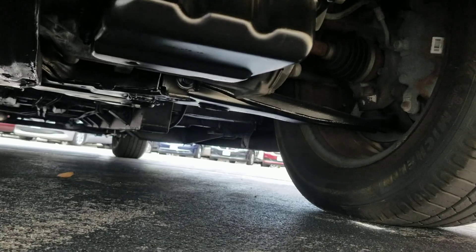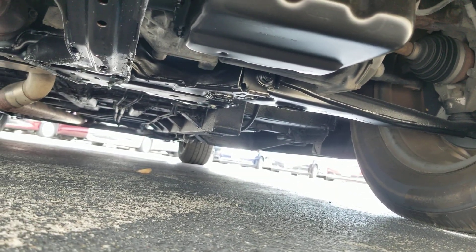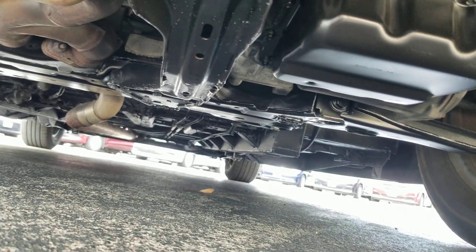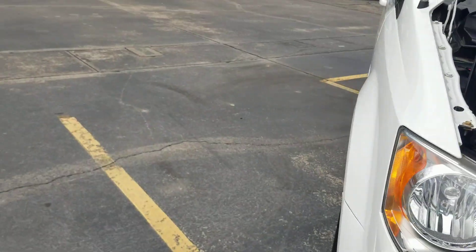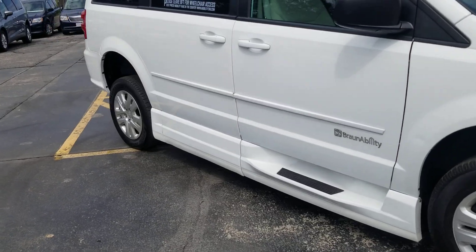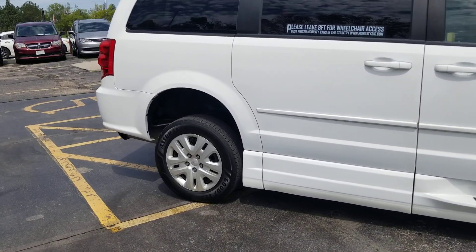Underneath the van, much of the same — very clean, no signs of any bent metal from an accident, no signs of any oil or fluid leaks, no signs of rust from being up north, and no signs of water damage from a flood. That's the number one mistake people make when buying used vehicles — they assume that because it looks good in pictures and has low miles, it runs well and hasn't been in an accident or flood.